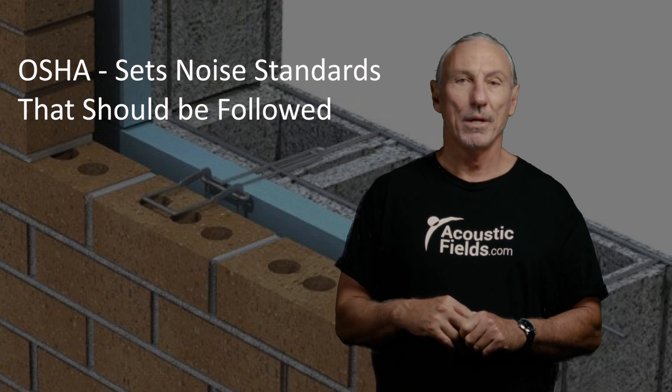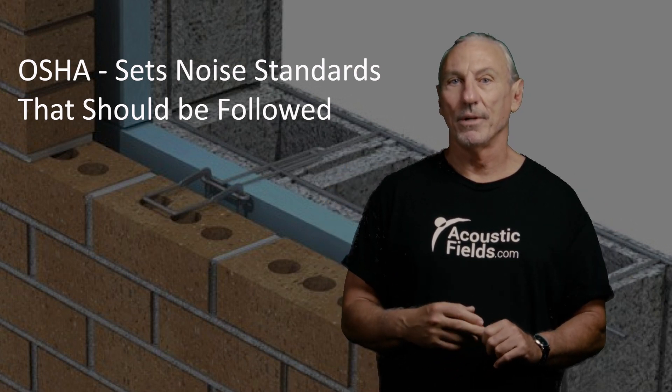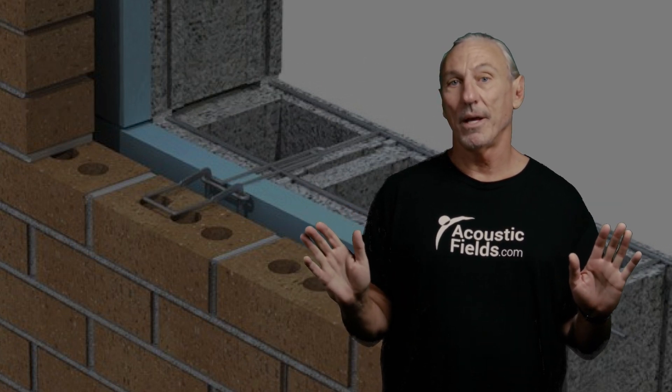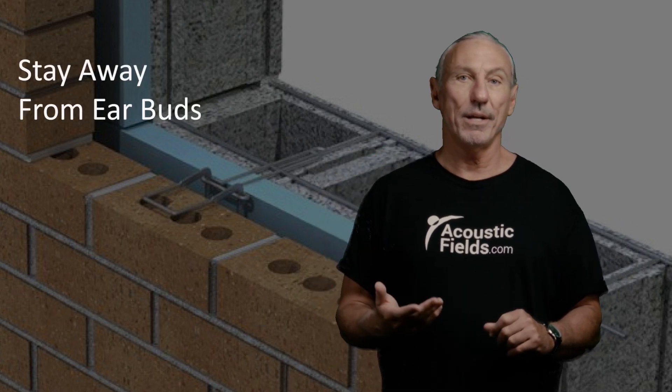Headphones are a good example. These earbuds — stay away from them. Don't put those things in your ears. Pressure levels inside your ears from using those, I can't even imagine what it's like. So stay away from anything like that that seals the ear and doesn't let energy get out.